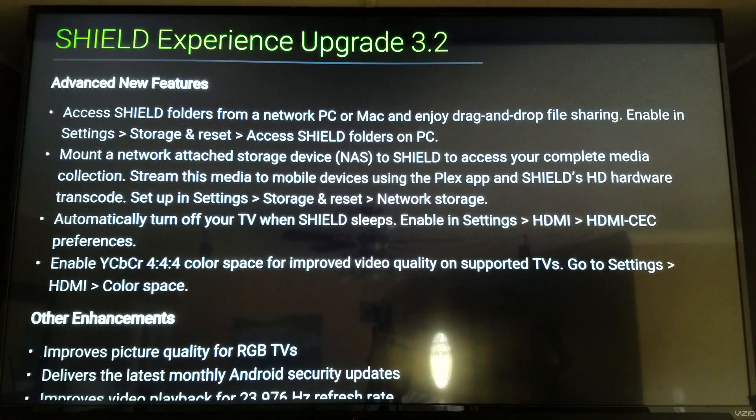The next feature is automatically turning off your TV when the Shield sleeps. If you have a TV with an HDMI port that supports CEC — which allows devices to control your TV — when you put the Shield to sleep it will also turn off your TV. Previously, you could turn on the Shield and have it turn on your TV, but it couldn't turn it off. This rounds out that feature set nicely.